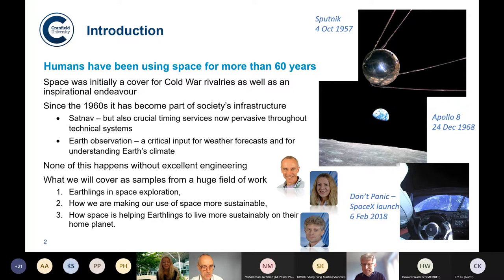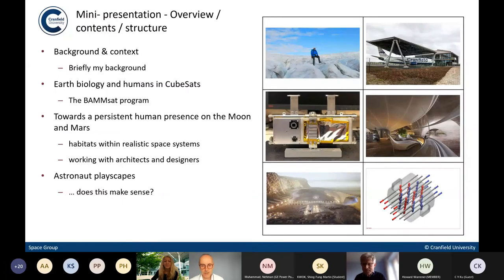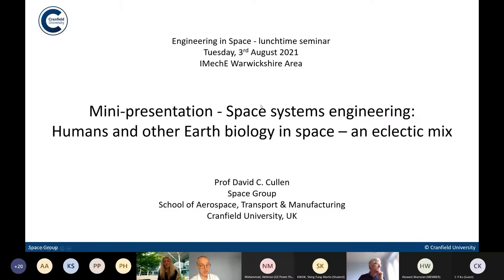I'm going to give a mini presentation on space systems engineering, focusing on humans and Earth biology, given my background. It's very much an eclectic mix — a quick overview just to give the audience a flavour of what's going on rather than going into anything in particular great depth. I'll do four things briefly: a little bit about my background, and then three projects I'm going to talk about.